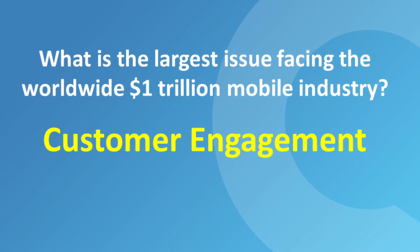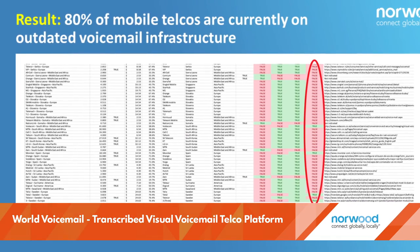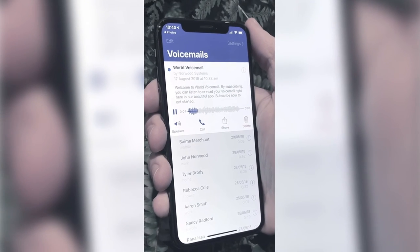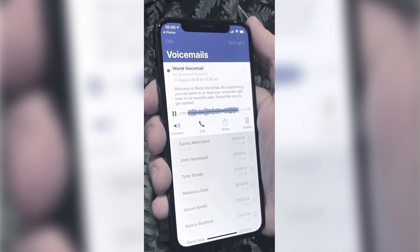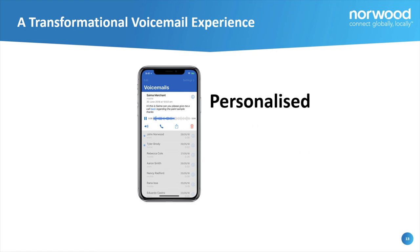Norwood Systems World Voicemail decisively transforms voicemail services. Subscribers receive modernized visual and transcribed smartphone app experiences, and can navigate, manage, hear, or read multilingual transcribed voicemails, and receive alerts to urgent voicemails or spam detection filtered by machine learning.